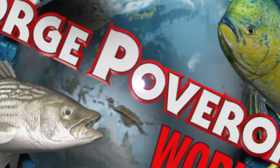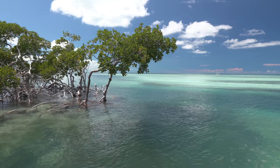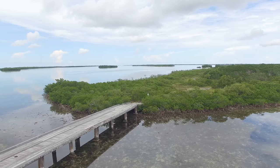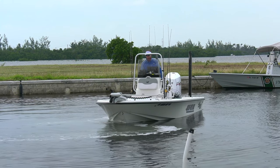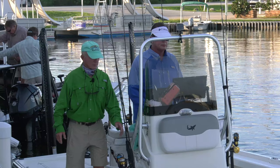George Poveromo's World of Saltwater Fishing, celebrating 20 years of fishing television excellence. Big Pine in the lower Florida Keys region is a part of the Florida Keys that in a lot of ways has still retained that old Florida Keys look and feel. This is going to be a very exciting episode. I like to fish — tarpon, bonefish, permit, snapper, trout, ladyfish, jacks. I like it all, but sharks.